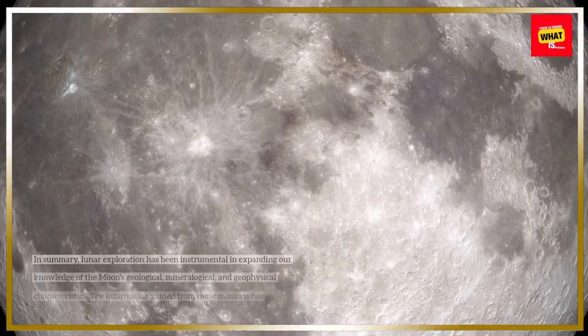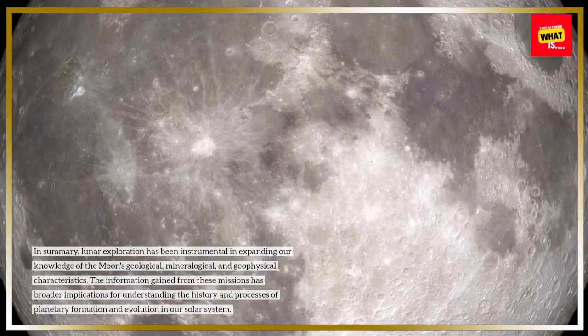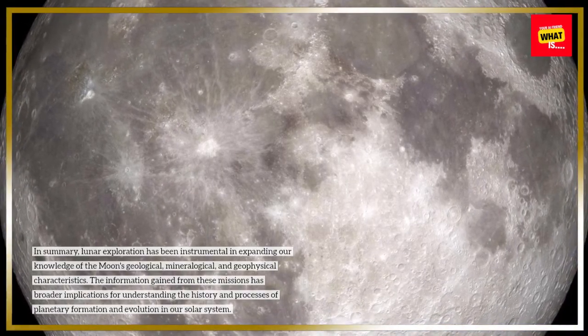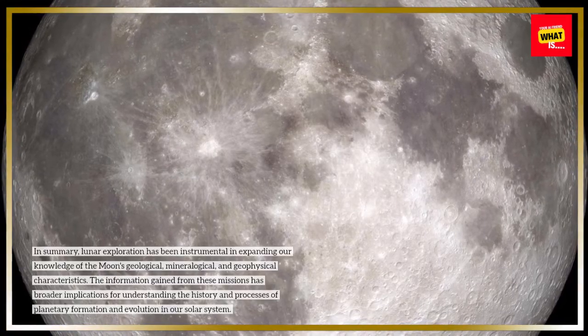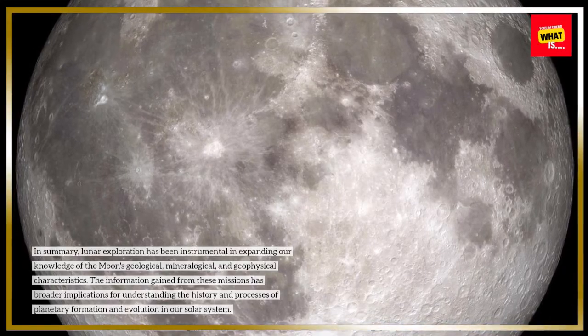In summary, lunar exploration has been instrumental in expanding our knowledge of the moon's geological, mineralogical, and geophysical characteristics. The information gained from these missions has broader implications for understanding the history and processes of planetary formation and evolution in our solar system.